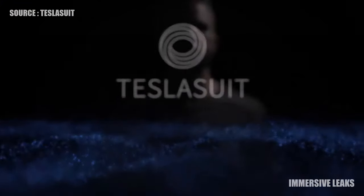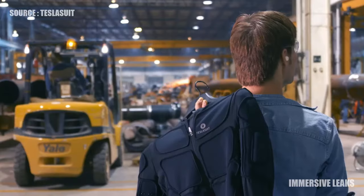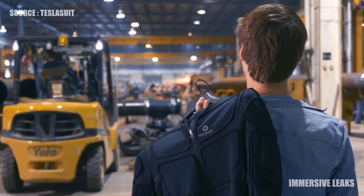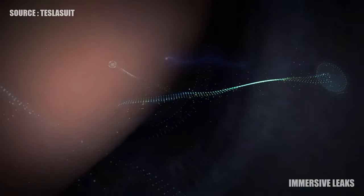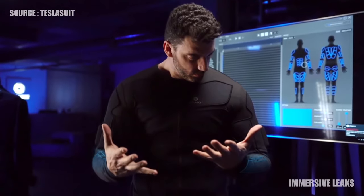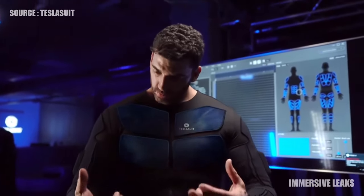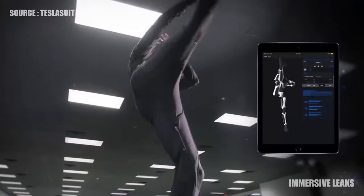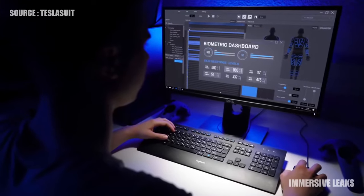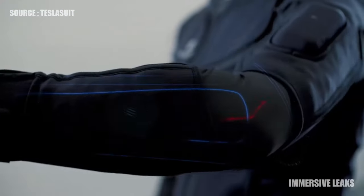TeslaSuit is a human-to-digital interface, the only of its kind, designed to simulate experience and accelerate mastery in the physical world. TeslaSuit inputs haptic feedback to any area of the body, from gentle touch to feelings of physical exertion and temperature, and outputs motion capture and biometrics. TeslaSuit accelerates VR training with performance monitoring and sensation.